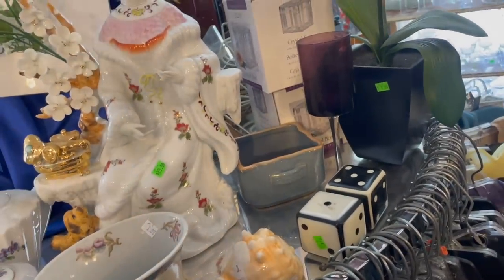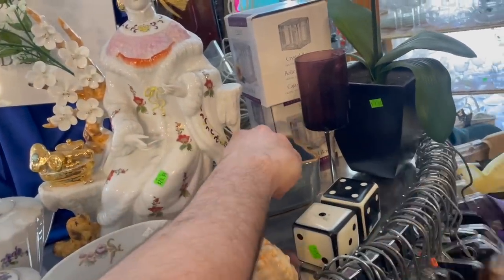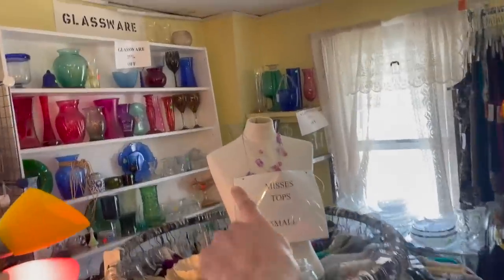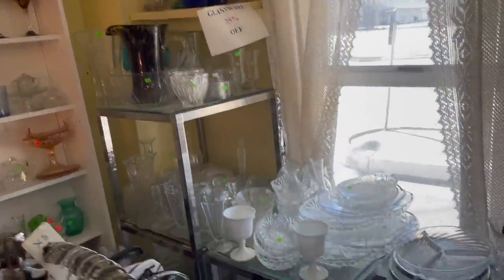What about that pottery back there? Actually looks interesting — I'm gonna skip on it. I want to go back here, that's where all the glass is, and it's 25% off.